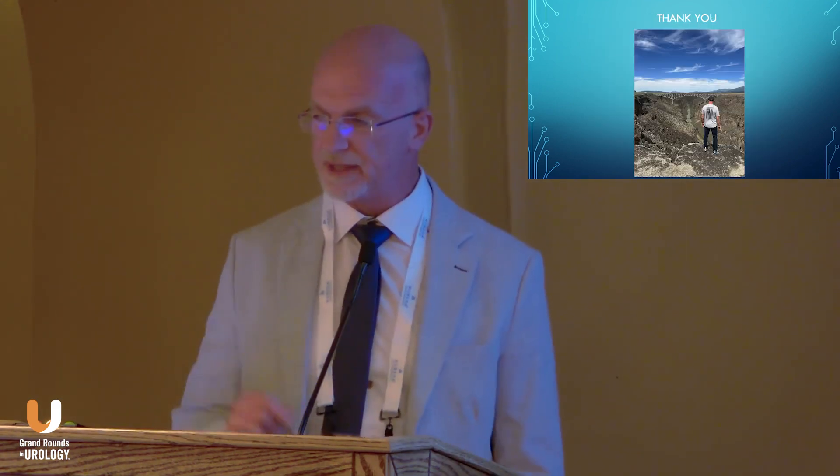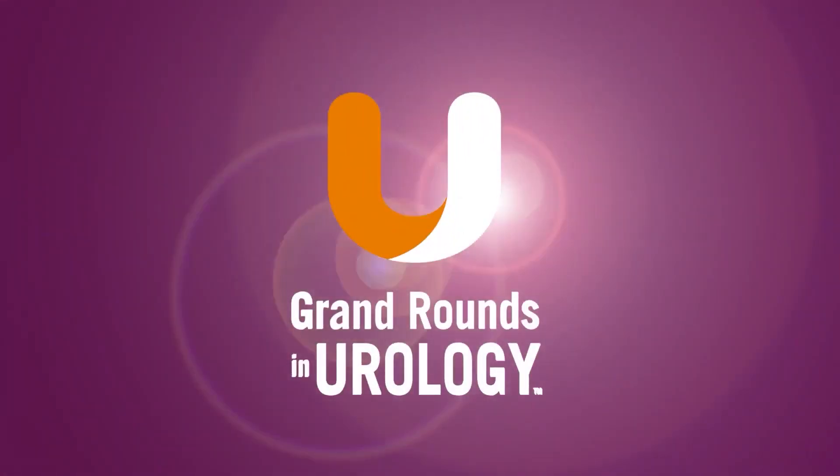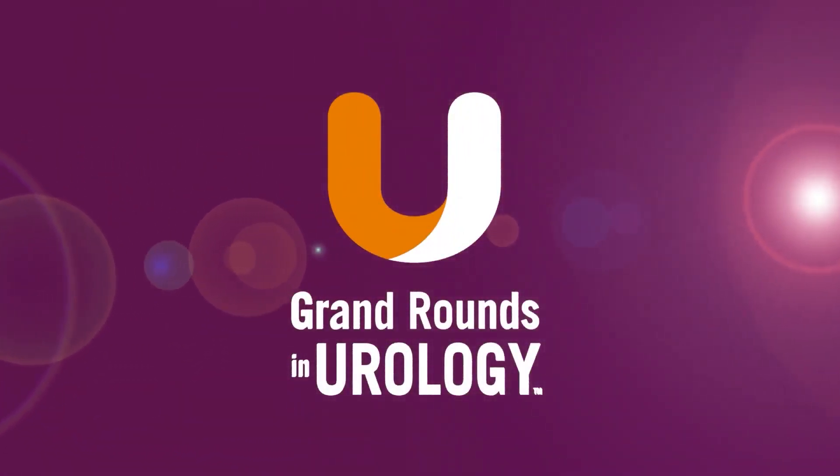And with that, I'll end here. We'll take questions after the next talk. Thank you.